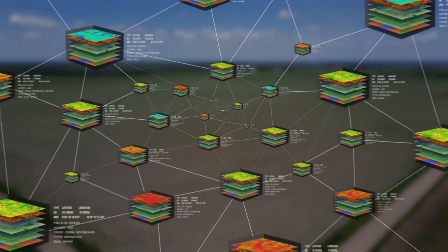That cumulative power of all the other farmers providing their data — just like what we did — allows the science then to give us information, saying: if you're going to place a hybrid on this field, here's your best chance to reach your maximum potential.